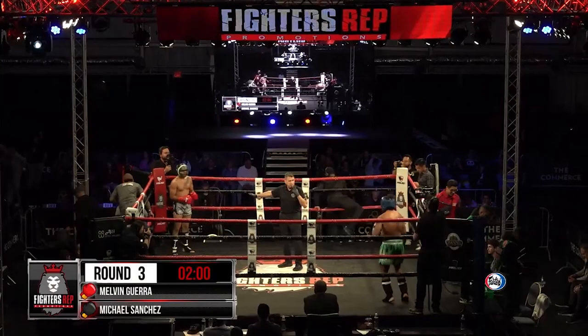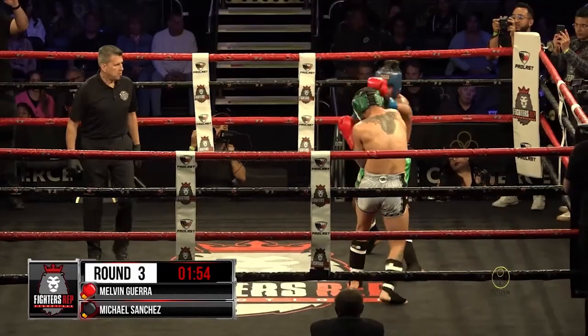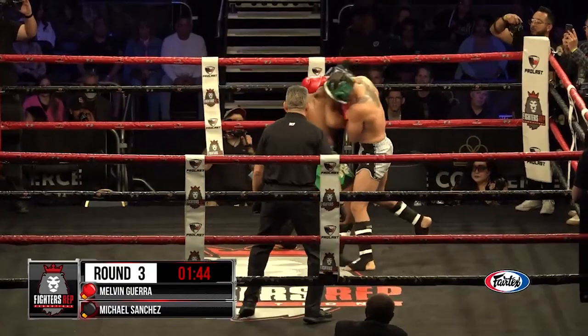Fighters are clearing their corners for the third and final round between Melvin Guerrera out of the red corner and Michael Sanchez out of the black corner. How do you see this one going so far? I see it one and one right now, but Sanchez did really well with those combos and knees. We'll see if Melvin has the gas in the tank to weather the storm of Michael Sanchez.